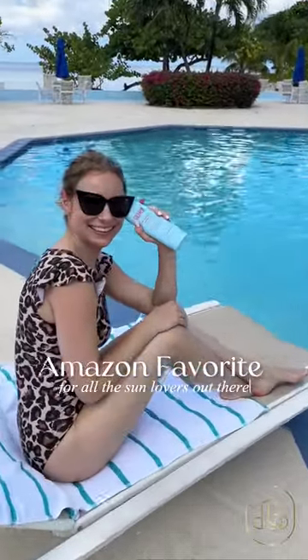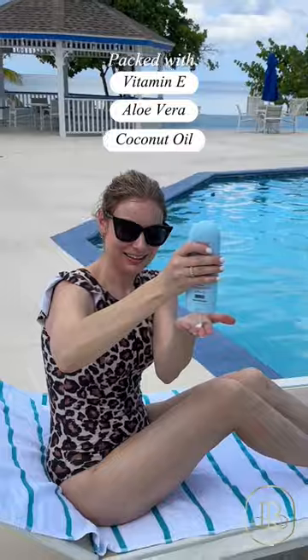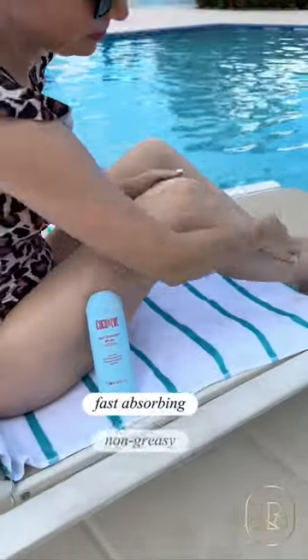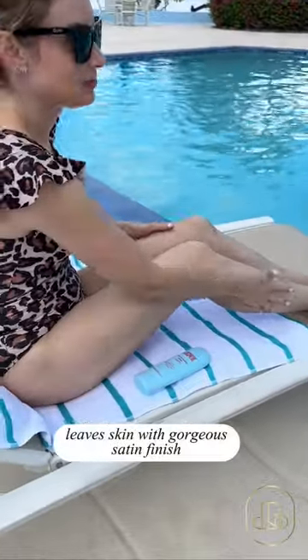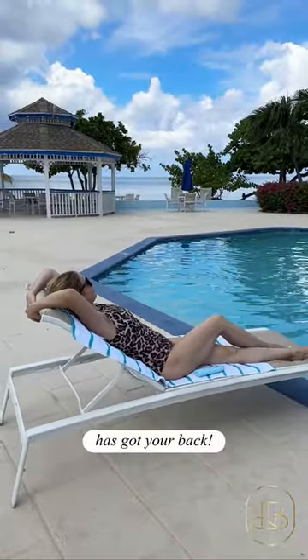Amazon's favorite for all the sun lovers out there. Packed with vitamin E, aloe vera and coconut oil, this sunscreen is like a treat for your skin. Fast absorbing, non-greasy and fragrance-free formula leaves skin with a gorgeous satin finish. Cocoa Neat Body Sunscreen SPF 50 Plus has got your back.